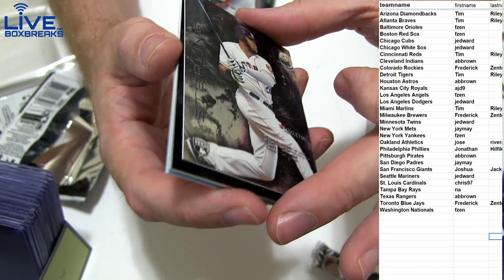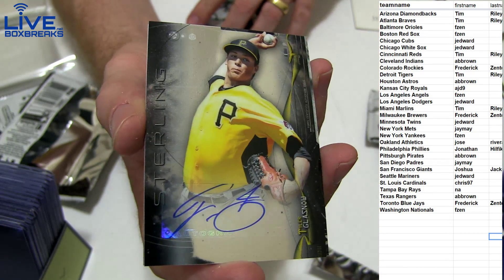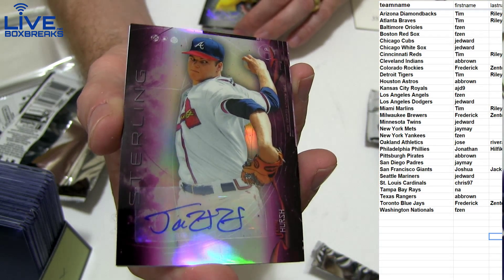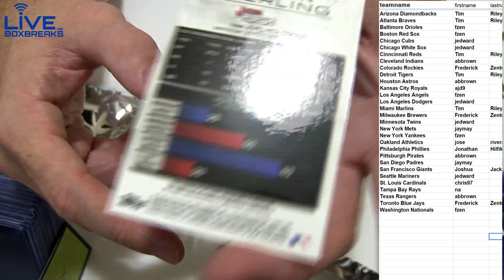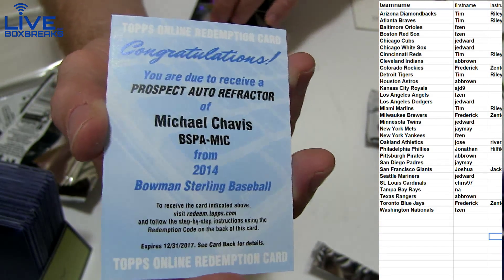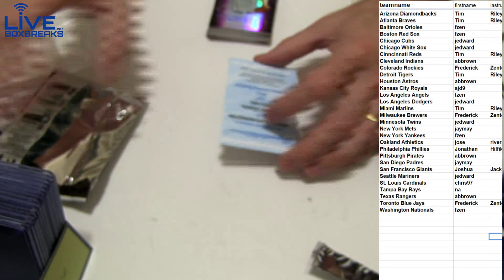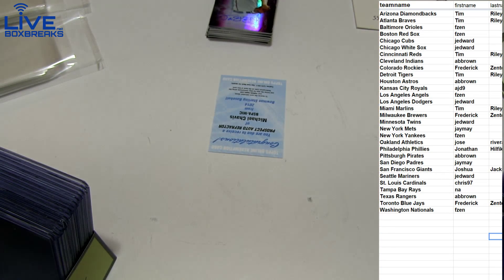We got a Singleton and it started there on that random. We got a Glass now for the Pirates. Purple Hurst for the Braves - that one is the 99. And a Michael Chavis Auto-Refractor - should be numbered. I think that's the Indians, I'll do a lookup real quick.